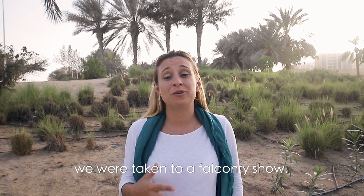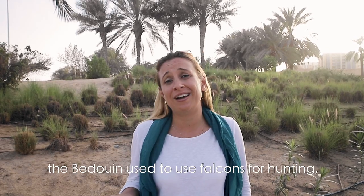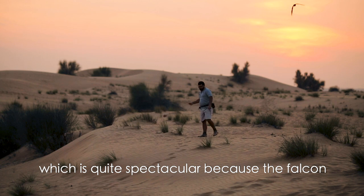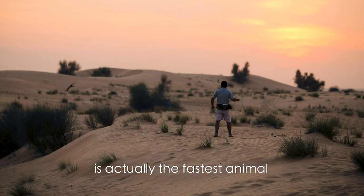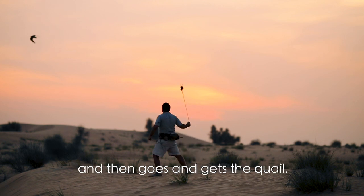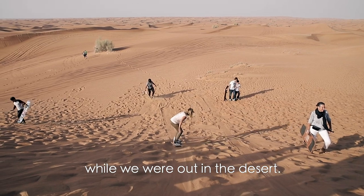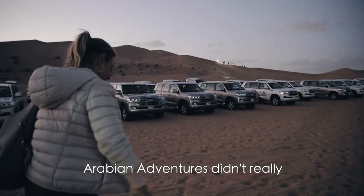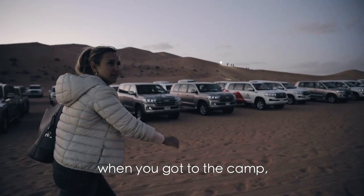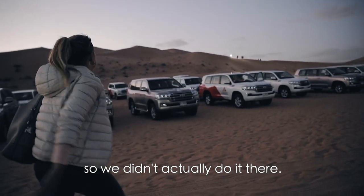After the desert drive, with Platinum Heritage we were taken to a falconry show. This was spectacular — we got all the information on how the Bedouin used to use falcons for hunting, and then we saw it fly to the lure, which is quite spectacular because the falcon is actually the fastest animal on earth in full swoop. It does a few rounds and then goes and gets the quail. With Ocean Air Travels, we got to try some sandboarding out in the desert, which was fun. Arabian Adventures did have sandboarding when you got to the camp, but there was a big long line and a very steep walk up, so we didn't actually do it.